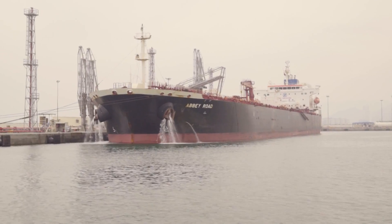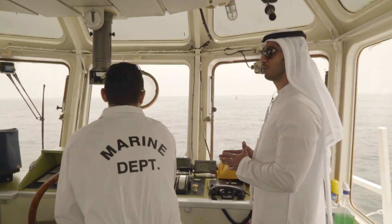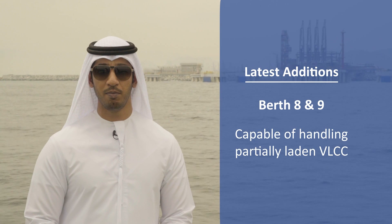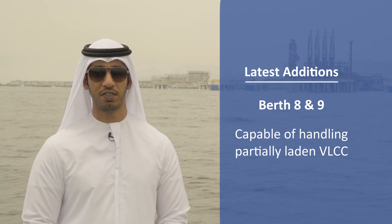In Berth number 4, we can handle up to partially laden VLCCs. In continuation of the growth story of Fujairah oil tanker terminals, the Port of Fujairah has recently added Berths 8 and 9, which are also capable of handling partially laden VLCCs.